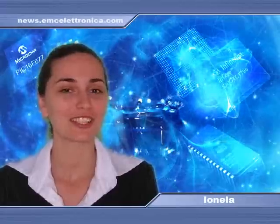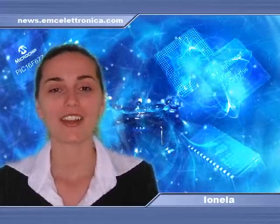Hi, I'm Yonella from your electronics news open source. These are the weekly news.